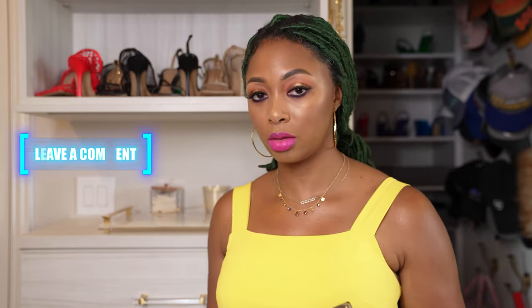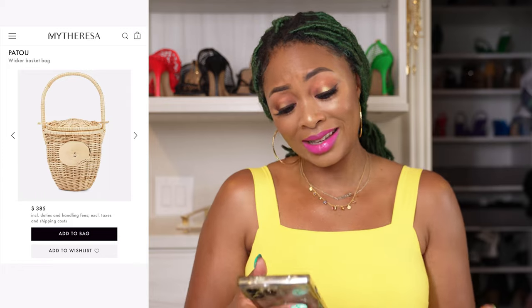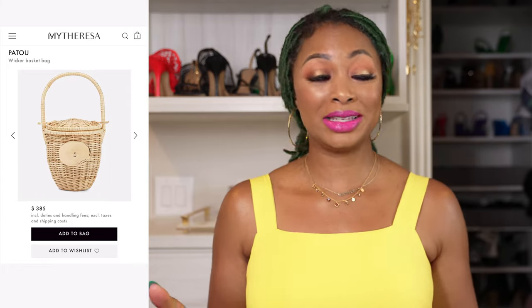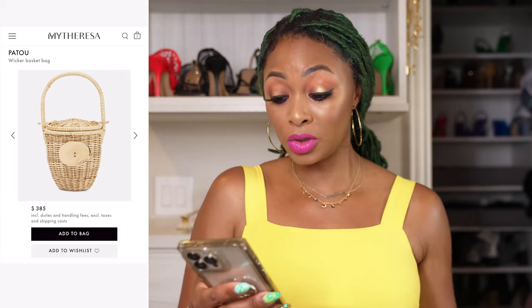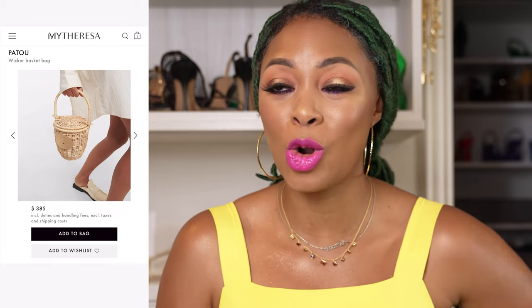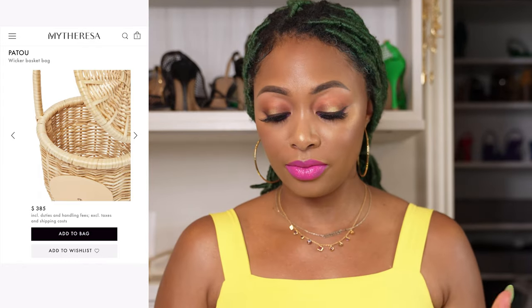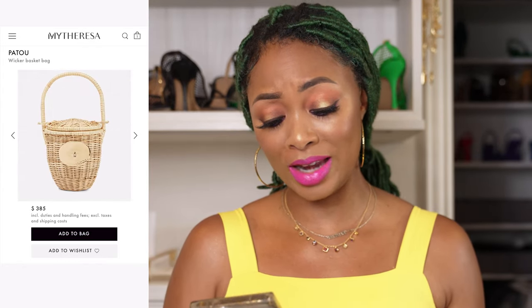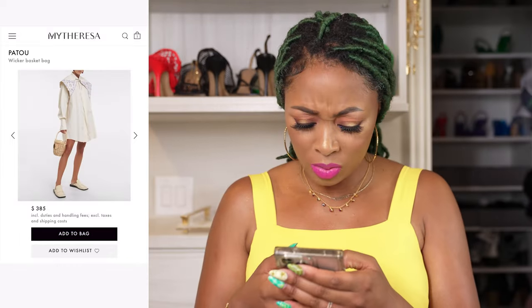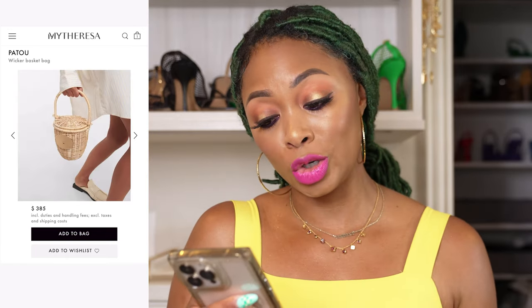This one is from Patou — the Wicker Basket Bag. This one is adorable. It reminds me of going to a picnic — it's like the perfect picnic bag. I love the gold hardware on it. It is kind of large for what I'm used to carrying — quite wide and circular. But I just think it's too cute not to put on the list. It has a top handle and you'd probably put it on your arm, though it might be a bit tight and uncomfortable with the shape. Still too adorable not to share.